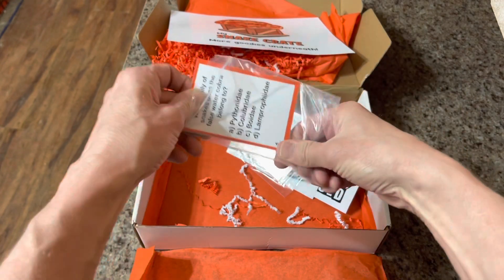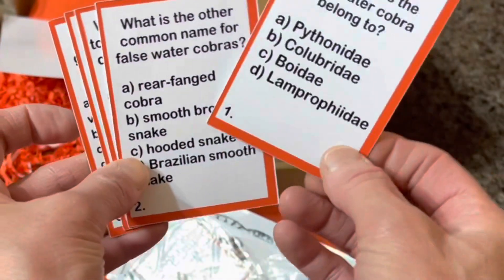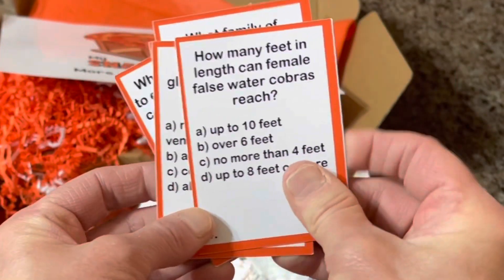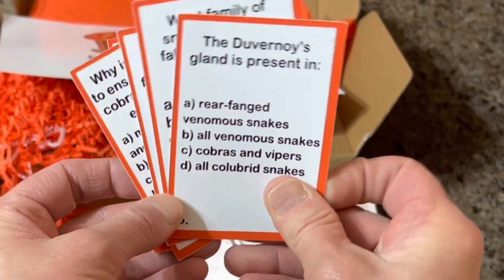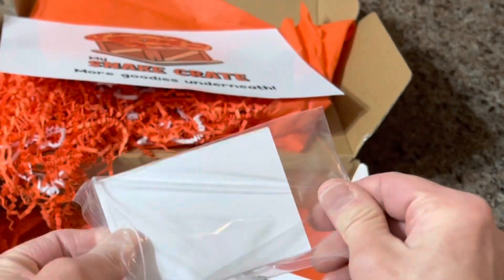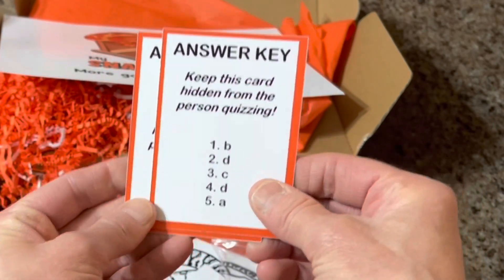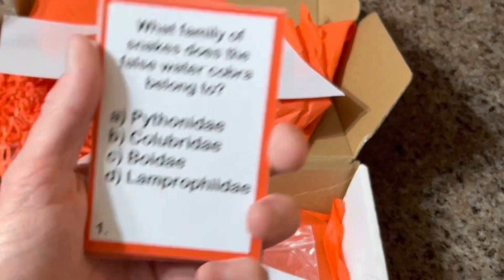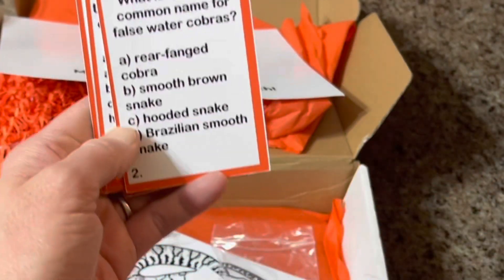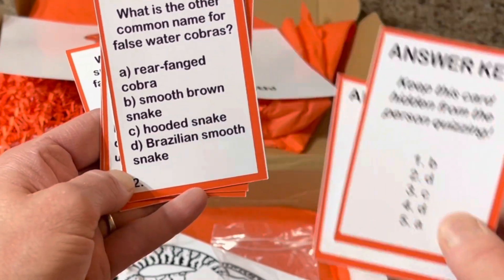There are also two packets of cards in the My Snake Crate. One packet has five question cards — each one has a question you can answer yourself or quiz somebody else on. I'll flip through them quickly so you can see what they look like; you can pause and read them yourself. The answers are in the other set of cards: one card warns you to keep the answers hidden so nobody cheats, and the other is the answer key. For example, card one asks: What family of snakes does the False Water Cobra belong to? The answer is B, Colubridae. You read the question, make your guess, then check the answer key.